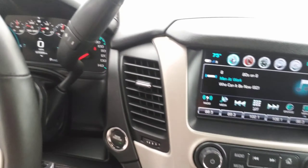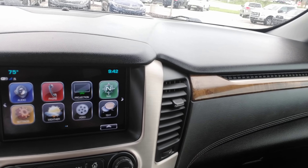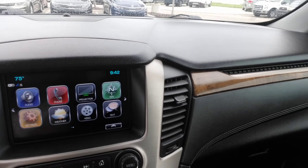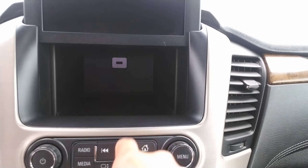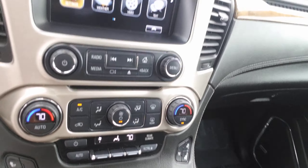About 97,000 miles on it. Push button start on your screen over here. AM FM XM radio. You've got projection, which is for your Android Auto and Apple CarPlay. It does have a backup camera, just to show you that. You've actually got a hidden compartment in here that also has a USB charge port. CD player, automatic temperature control.